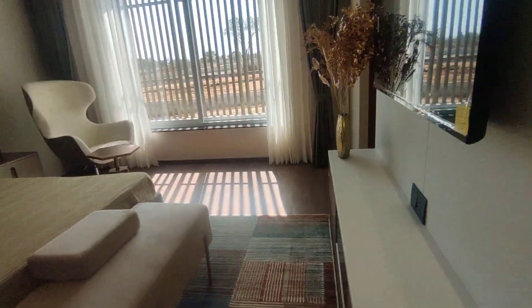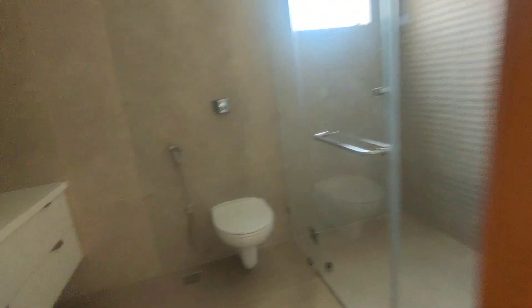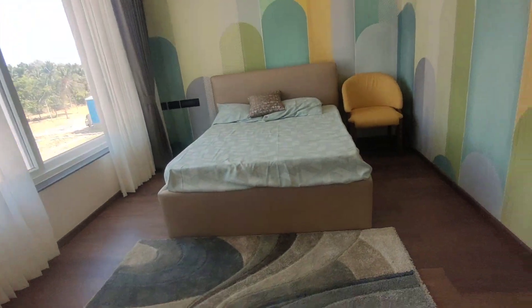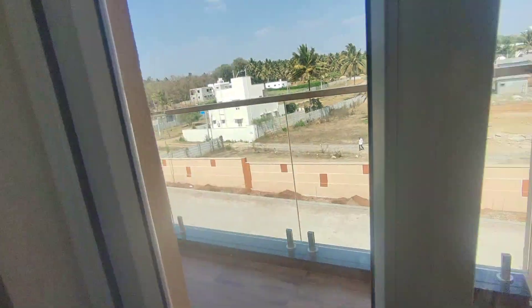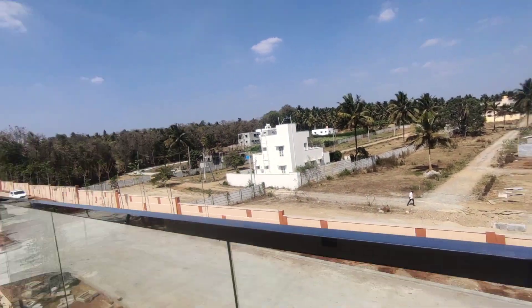Pretty decent-sized bedrooms with walk-in wardrobe spaces and attached washrooms. All fittings are American Standards, so quality is well taken care of. The third bedroom has large windows for natural lighting and ventilation, a walk-in wardrobe, attached washroom with shower partition, and a balcony space.